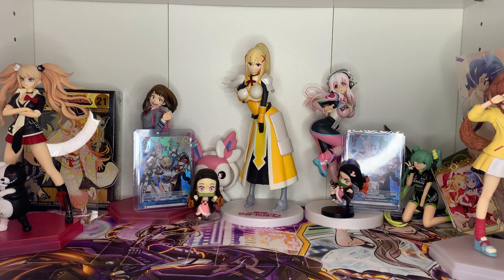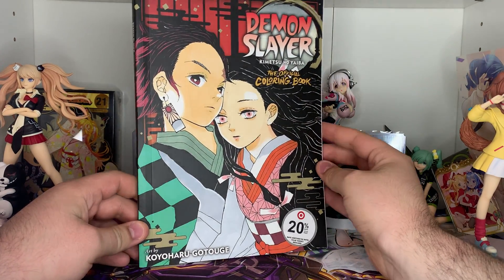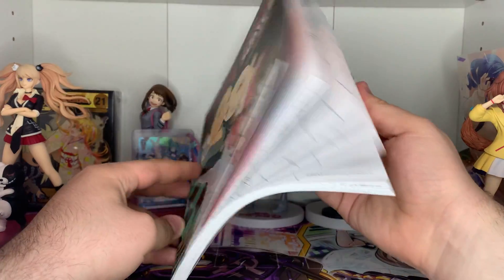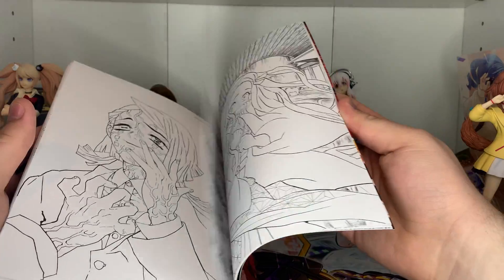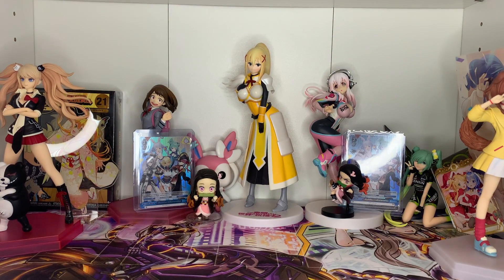It should be a pretty decent-sized haul because I overspend like always. The first thing I want to show off that isn't actually a manga is the official Demon Slayer coloring book. This includes artwork up to the Mugen Train arc — towards the end you'll have Enmu and Rengoku. This is really cool; I like having art books like this. I don't know when I'll get around to coloring it, but it is pretty cool. I like it.